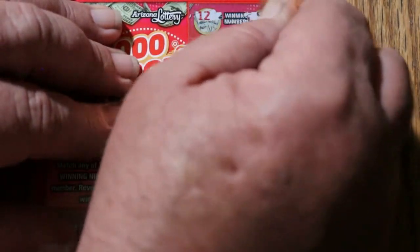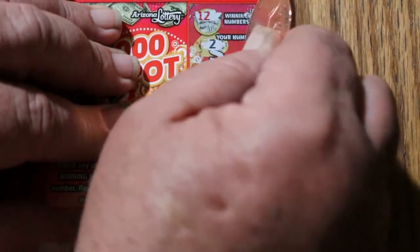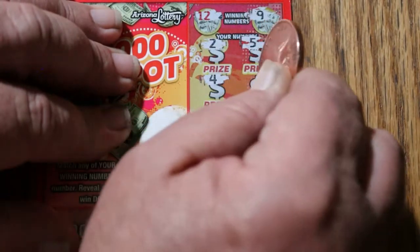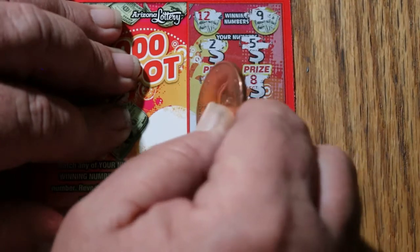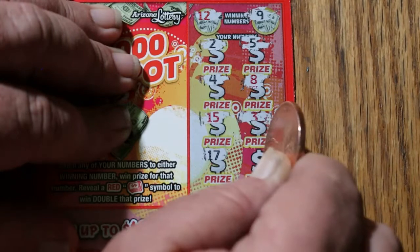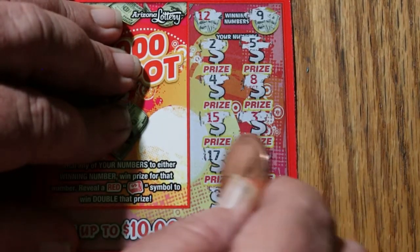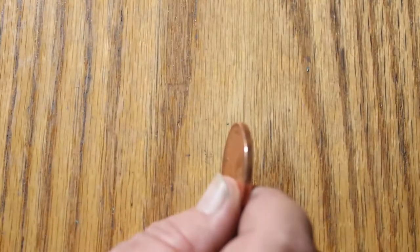Ticket 122. Looking for a 12 and a 9. Numbers: 2, 5, 8, 15, 3, 17, 13, 18, and 6. Overall odds — come on.